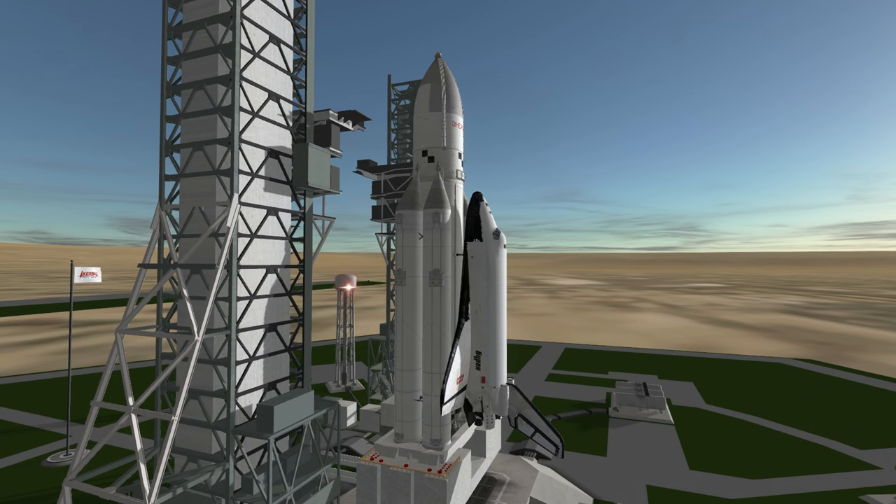Welcome to the rocket profile of the Energia rocket, the Soviet Union's first successful super heavy lift launcher.